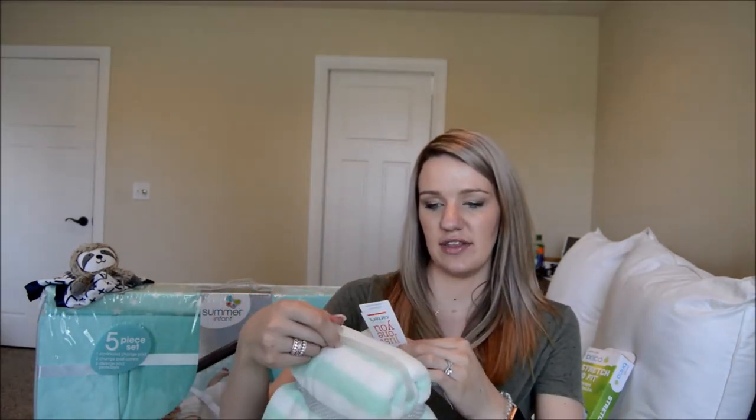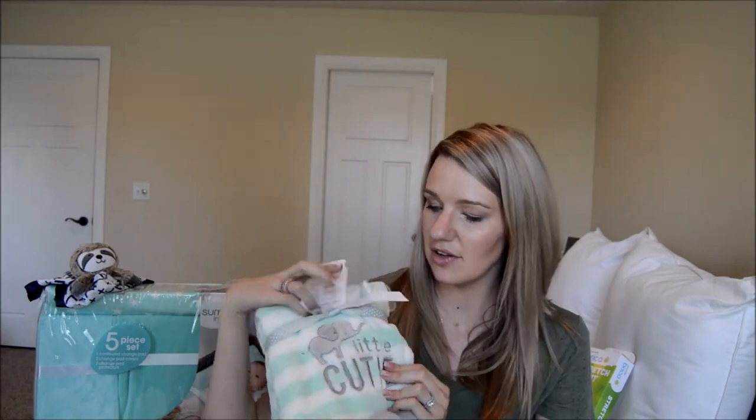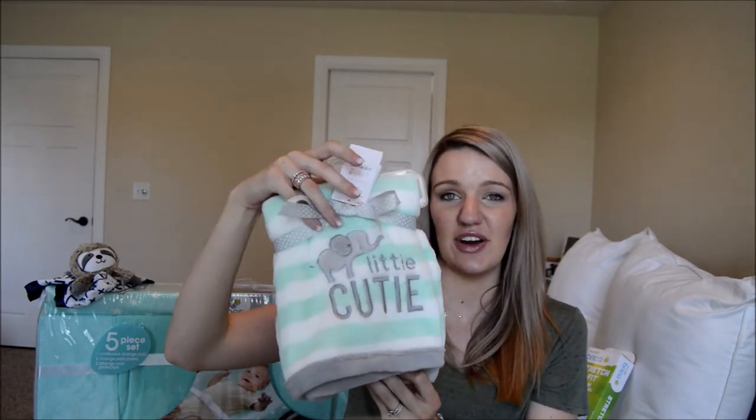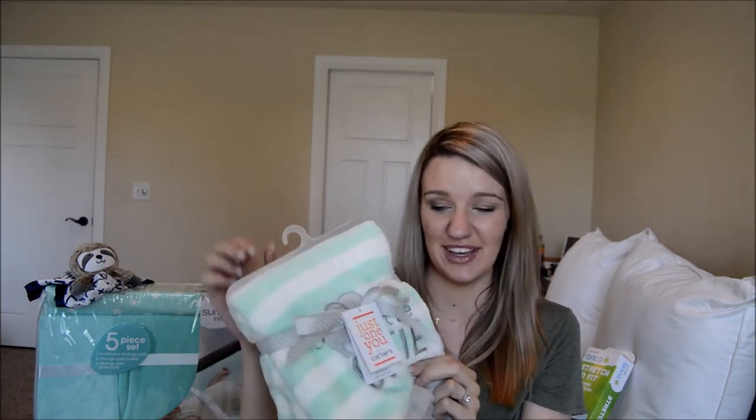This next one we also got as a gift — it's Carter's with a little elephant on it and says 'Little Cutie.' I don't know the price since it was a gift, but I'm super excited to cuddle him with this little blanket.